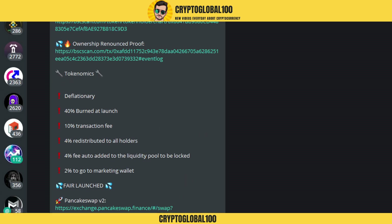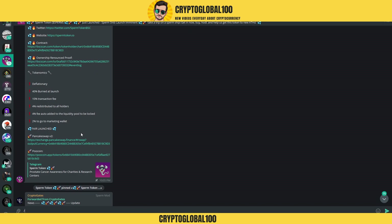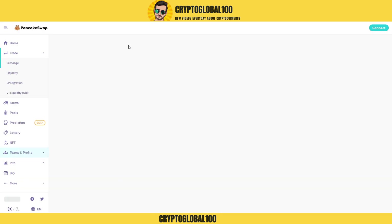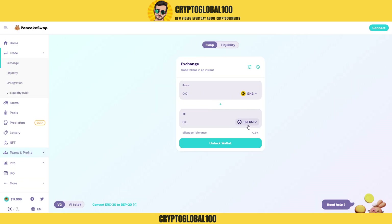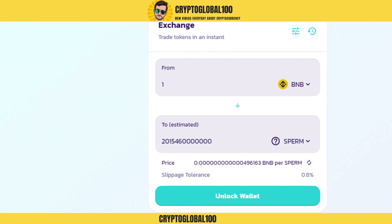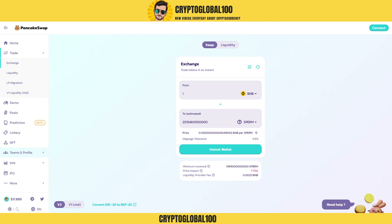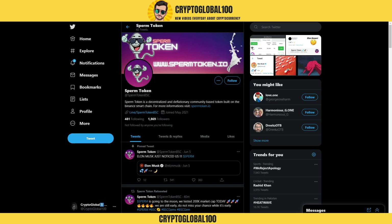The contract shows deflationary mechanics: 40 percent burn, 10 percent transaction fee, four percent distributed to all holders. That's good for a fair launch. To buy, click the link which leads to PancakeSwap — type in one BNB, connect MetaMask or Trust Wallet, and you would get two trillion tokens for one BNB. The price is low right now in the initial days.